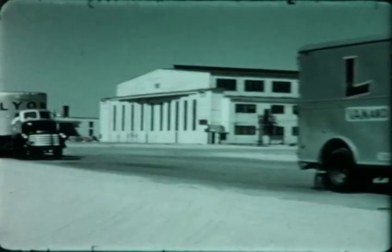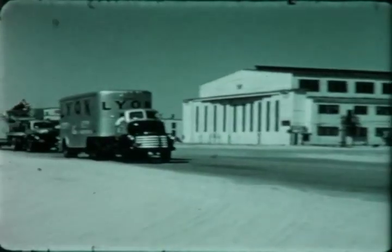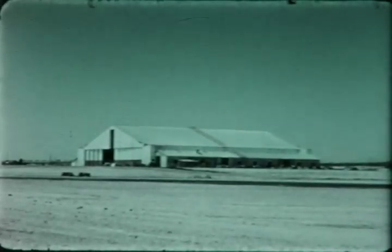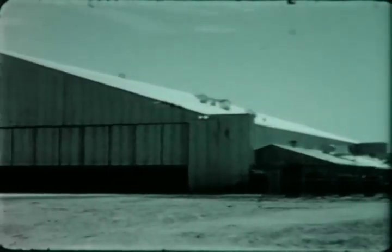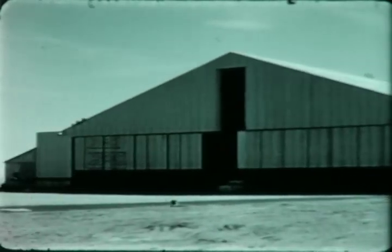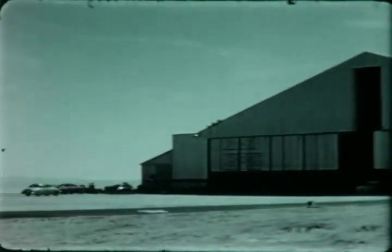To keep abreast with the expanding test program on the F-102A, a new facility was constructed at Edwards Air Force Base. The main hangar is 200 feet wide and 600 feet long. This central structure is flanked on either side by smaller buildings, each 40 by 200 feet, affording adequate space for operations associated with the actual engineering flight test program.